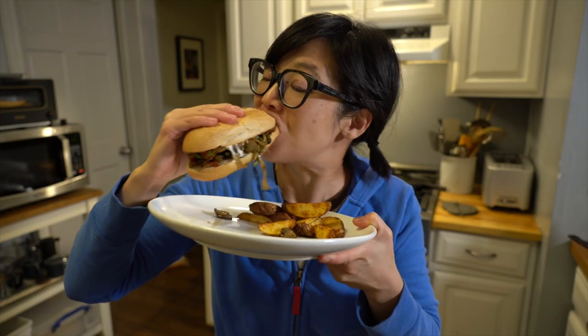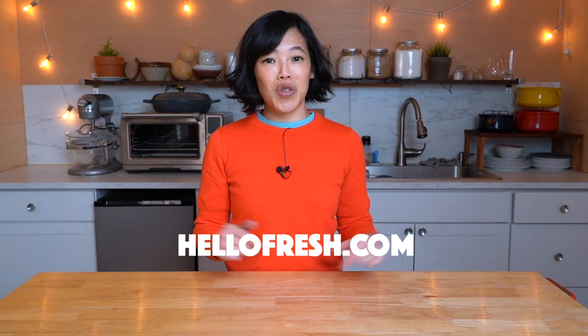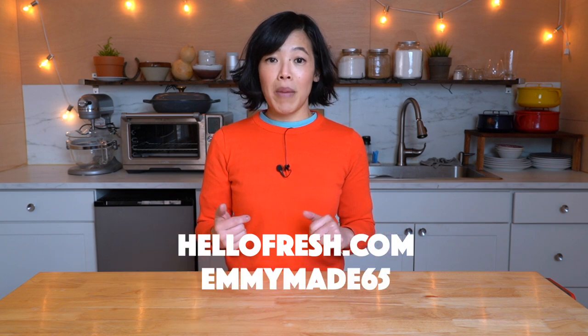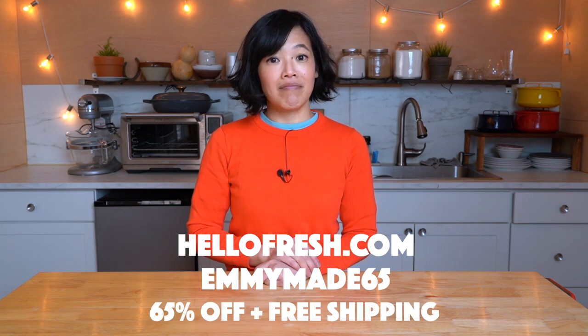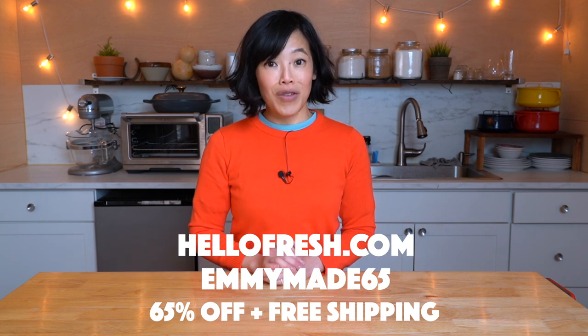This week my family's favorite meal was the mozzarella mushroom hoagies with home fries. If you'd like to try HelloFresh for yourself, click the link down below or go to HelloFresh.com and use my code EMMYMADE65 to receive 65% off and free shipping. Big thanks to HelloFresh for sponsoring this video and for allowing me to make better videos for all of you.